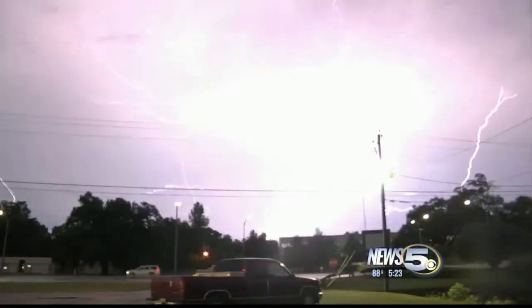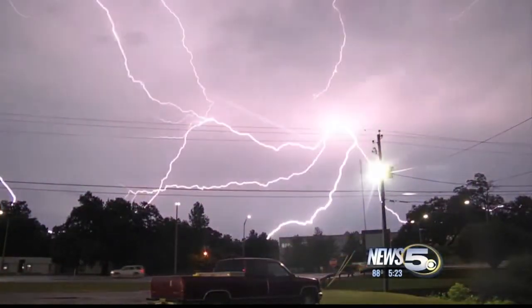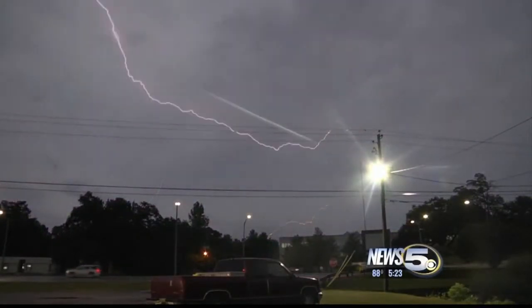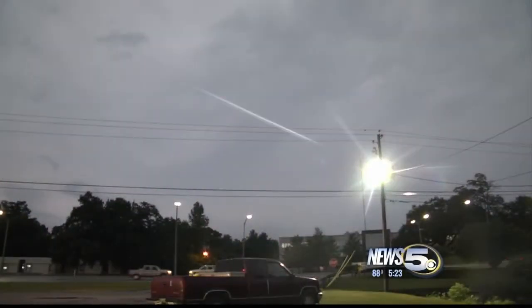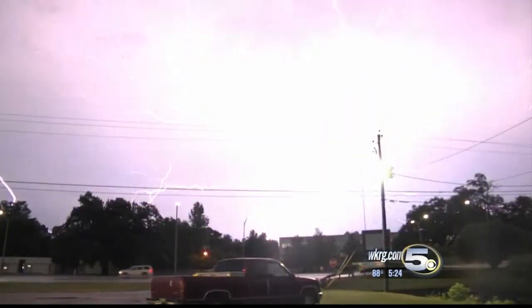Where were you Saturday night when those storms rolled through Mobile County? Our Ashley Knight was set up on Government Street in Mobile, where she caught the spectacular lightning show. Our News 5 viewers captured some pretty amazing images of the storm, too, posting them to our WKRG Facebook page. Meteorologist John Nodar takes a look.